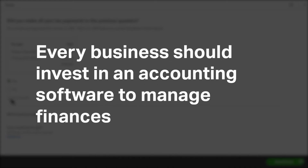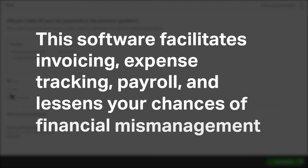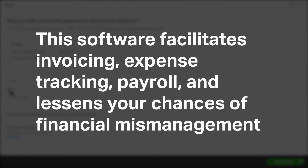Every business should invest in accounting software to manage finances. This software facilitates invoicing, expense tracking, and payroll, and lessens your chances of financial mismanagement.